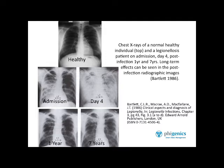Without treatment, this person would die very quickly because of the infection and all the pneumonia. He doesn't die because he's in hospital and is treated with antibiotic. He survives. This is an example of someone who gets legionellosis and survives the acute illness.